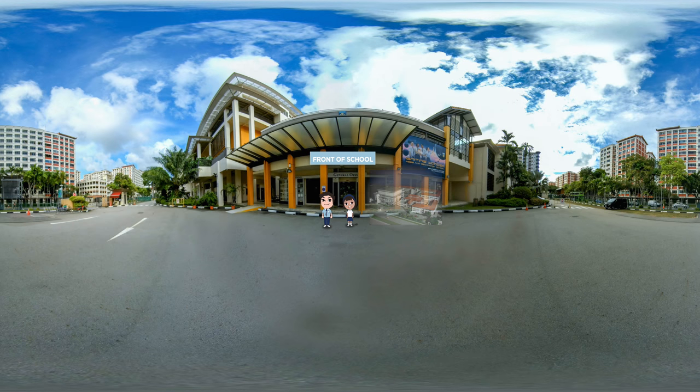Hello everyone. Welcome to Nian Secondary School. I am Zainab and he is Paul, and we are so excited to show all of you around. Join us as we show you what our home in school looks like.